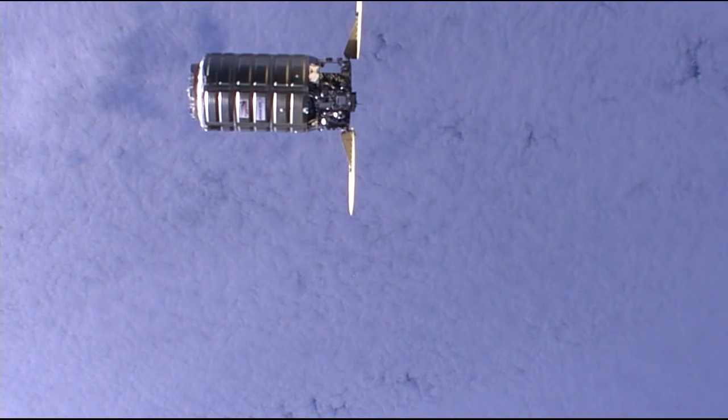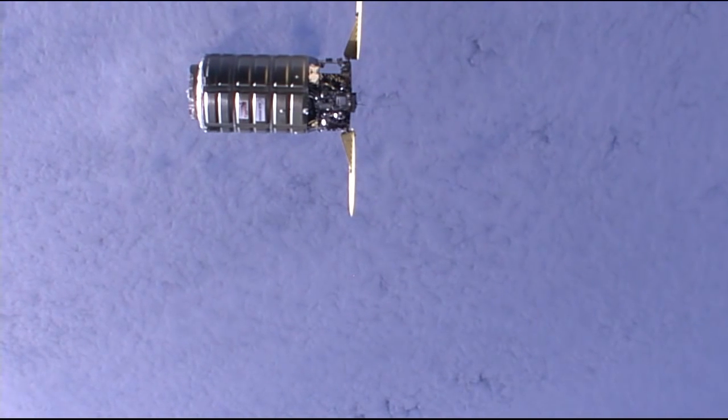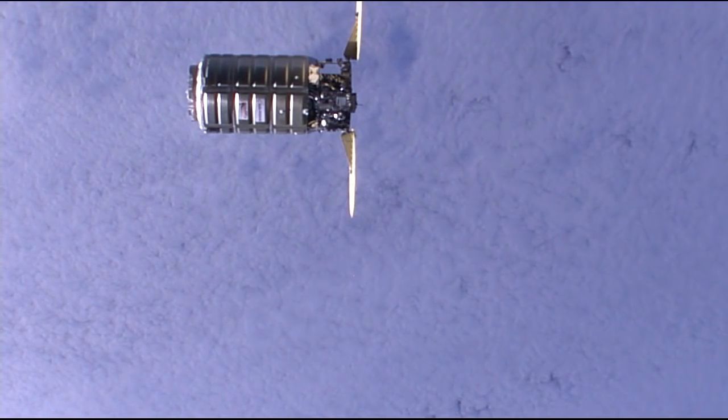Now inside 32 meters — 104 feet from the station — standing by for the next staging point at 30 meters. A beautiful view of the brand new Cygnus spacecraft.